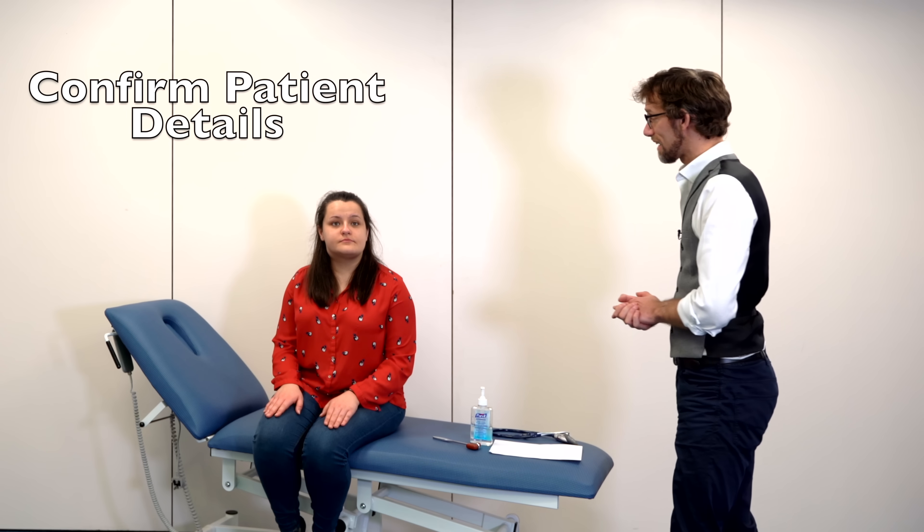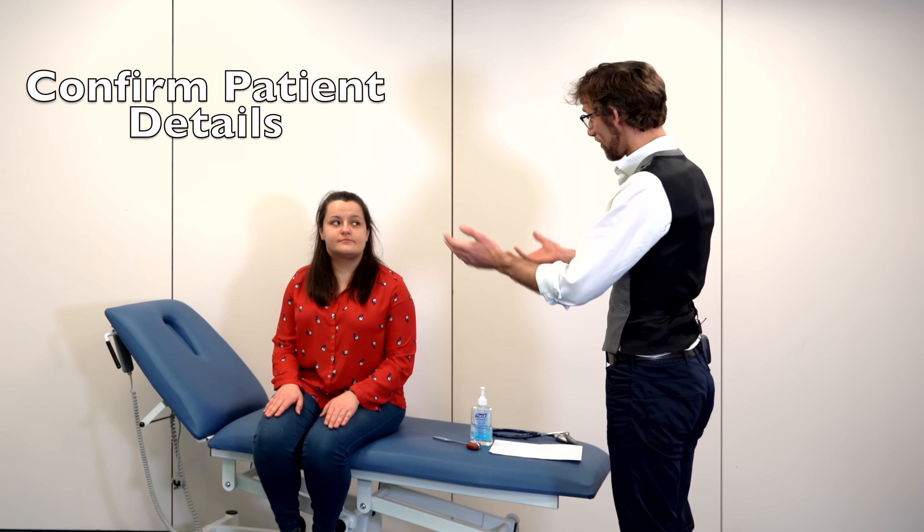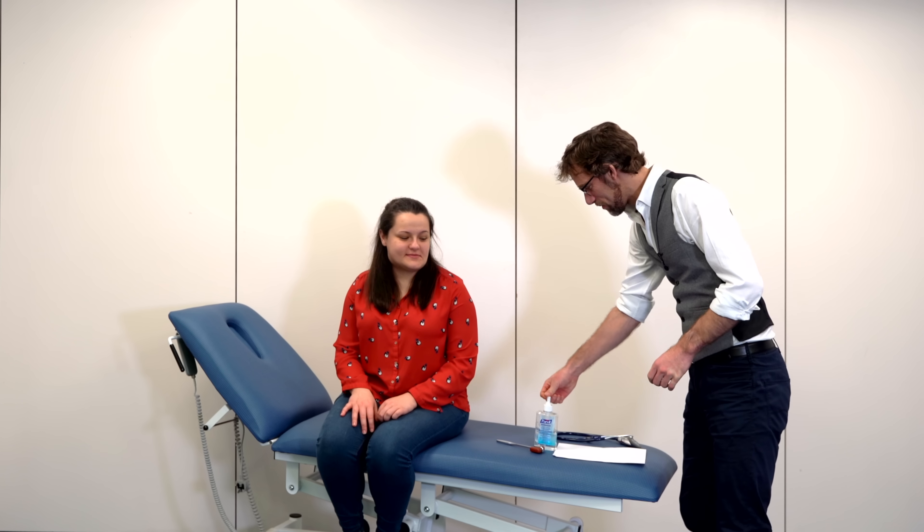When the patient is sat down we're going to greet them: could you please confirm your name and date of birth? Abby Scott, 7th of December 1996. Thank you. At the same time we're going to make sure that we're gelling our hands so that we're safe and secure. Obviously we would have washed our hands before seeing each patient but the extra step is always worthwhile.